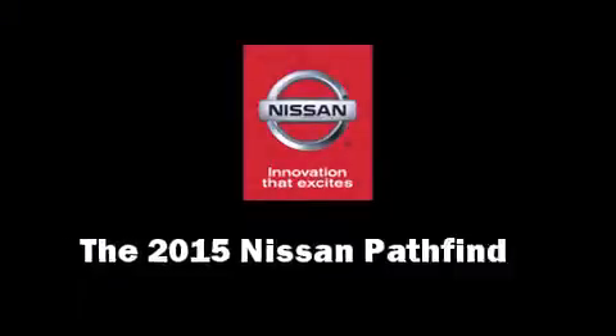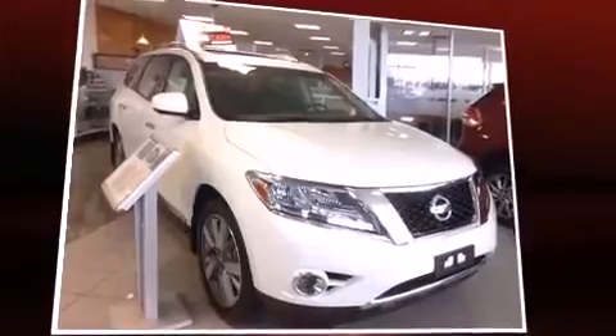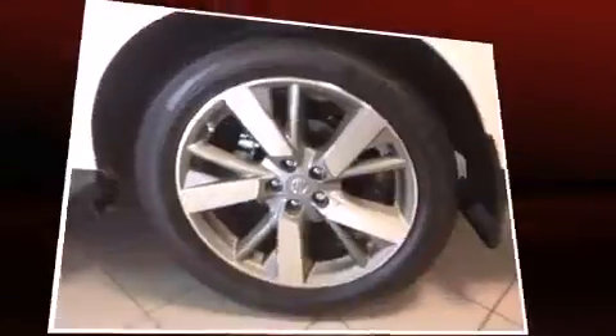The 2015 Nissan Pathfinder features a continuously variable transmission, four-wheel drive, and the 3.5-liter six-cylinder engine.